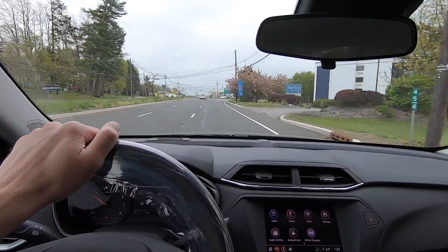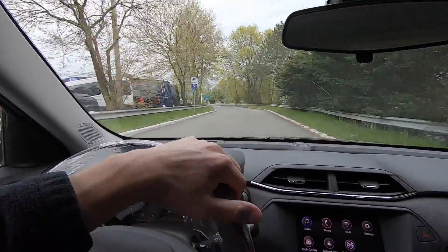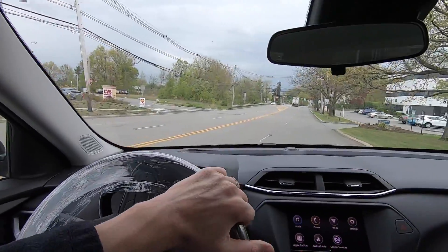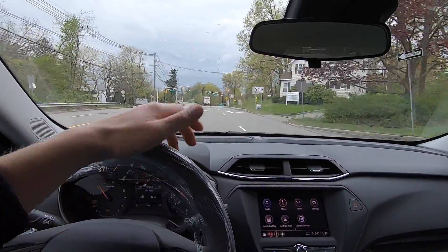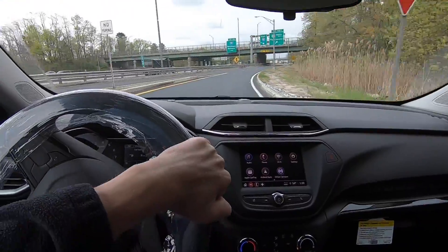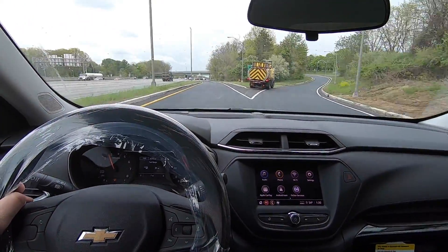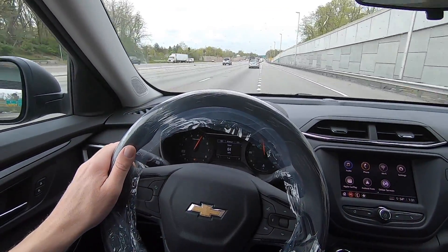We're hopping back on Route 80 to do a highway merge test with the smaller engine. Going into this corner a little quick — it feels like a car. It's tough in a quick test drive to get a feel for how something handles all situations, but it handles just like a regular crossover — feels confident with a little bit of body roll, which is to be expected from something with a higher center of gravity. We're merging in at 54 miles an hour, applying some throttle, and just like that we're at 65.